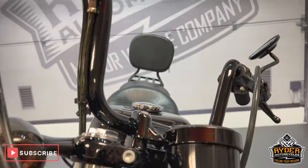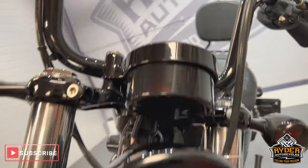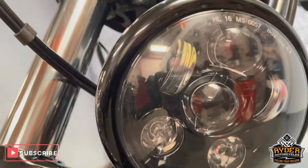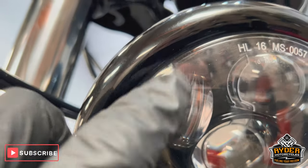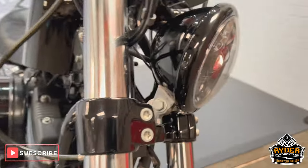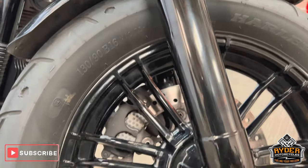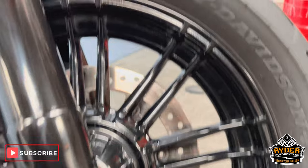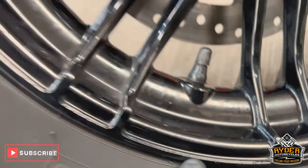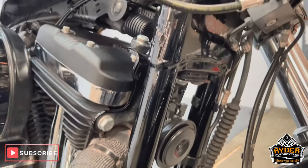They're getting harder and harder to come by in nice condition that's not been played about with too much. The headlight's nice — tiny little mark on the top there. The front forks are nice. The front wheel is nice — missed the odd little tiny stone chip, but overall really nice and tidy. All the frame's nice.